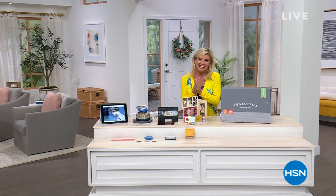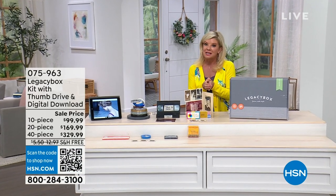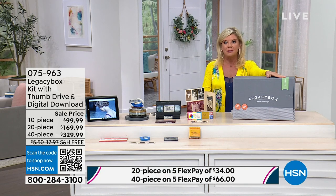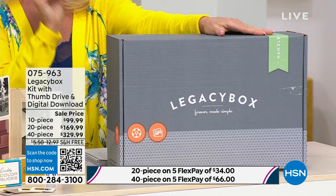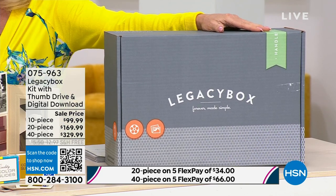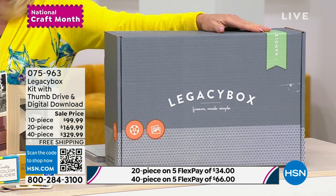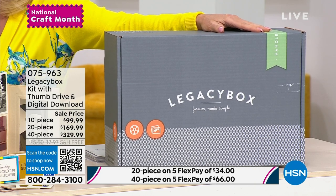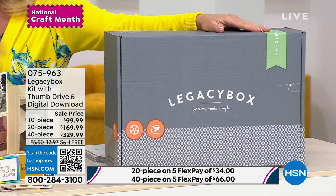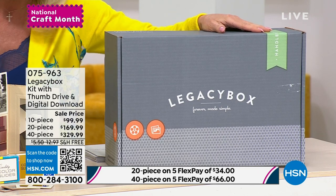It's a big day here at HSN. Hope you're enjoying our 24-hour crafting event — it's going to be continuing all the way up until midnight tonight. We're going to talk about the Legacy Box. It's been a while since we've had it back on HSN. The only gift my mom asked for several years ago for the holidays was the Legacy Box — I got her the 40-piece one. If you look to my right, this was our world: all in boxes, all of the most special memories on film, on VHS, on old photo negatives, slides.